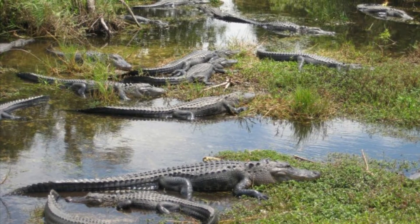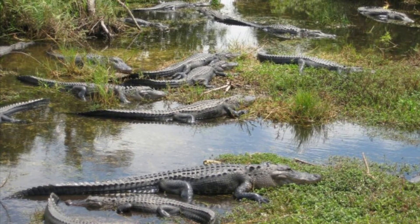Some amphibians are the Florida Cricket Frog, Squirrel Tree Frog, Pig Frog, and many more.